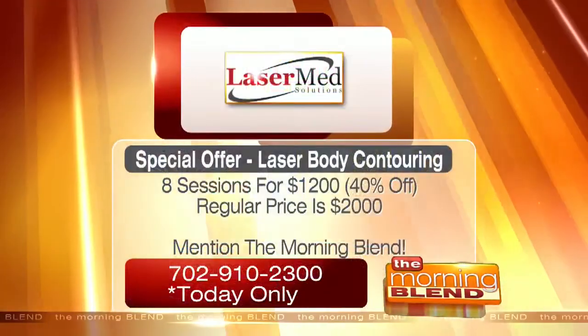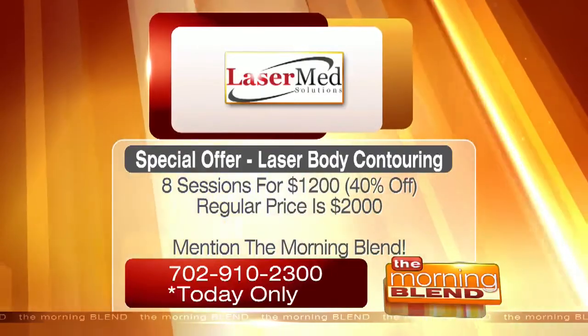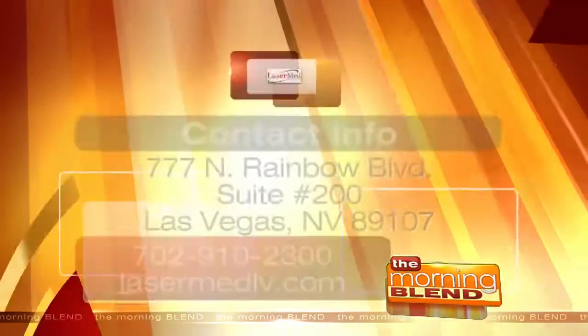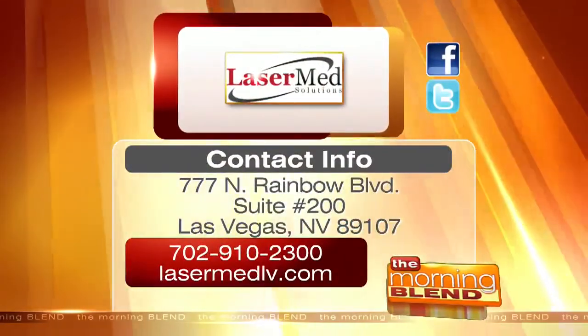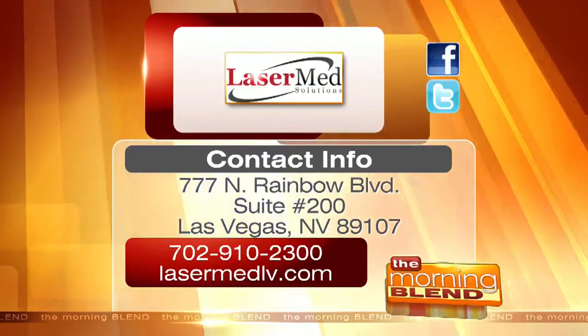Laser Med Solutions is offering a special today only — get eight sessions or nine sessions of laser body contouring for 40% off. Be sure to mention the Morning Blend. For more information on their services and to achieve those dream results, go to lasermedlv.com or call the number listed.